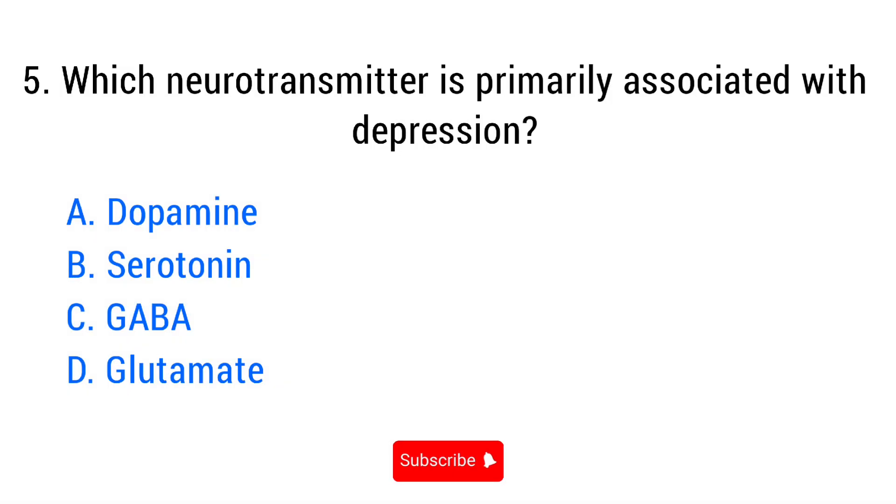Question number five. Which neurotransmitter is primarily associated with depression? The right answer is option B: Serotonin.